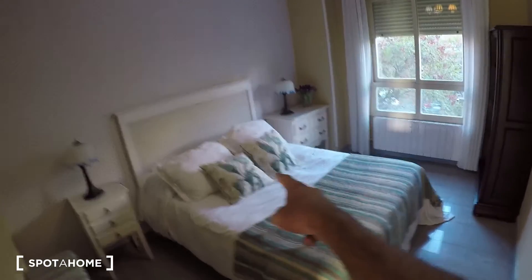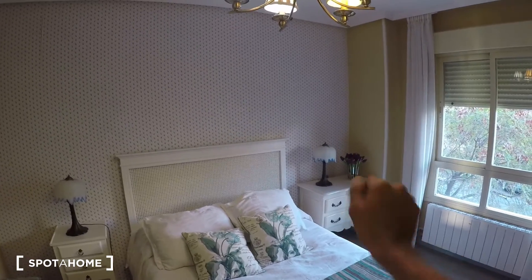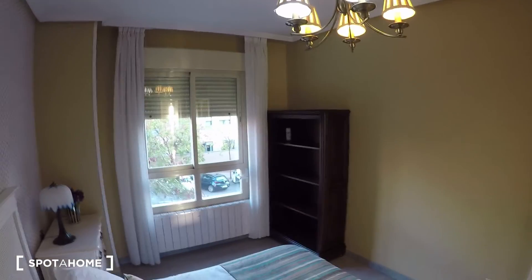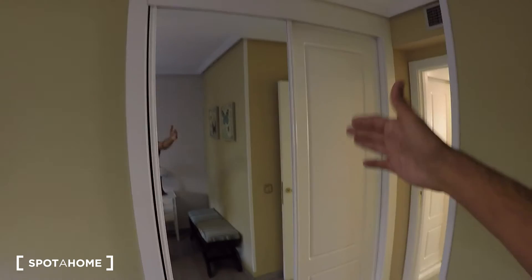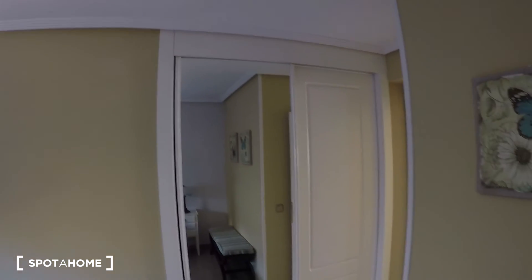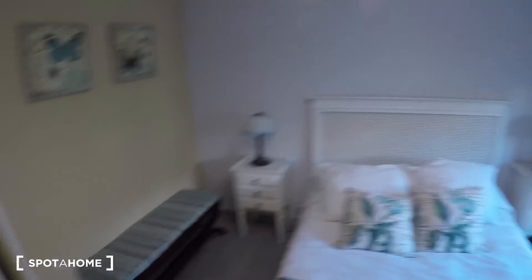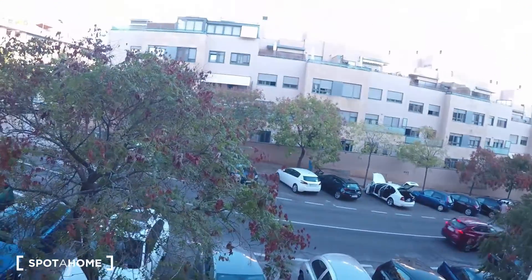The main bedroom has a nice double bed, nightstands with drawers on both sides, a shelving unit, and another large built-in closet unit. There's also a bench in here. Plenty of storage space.